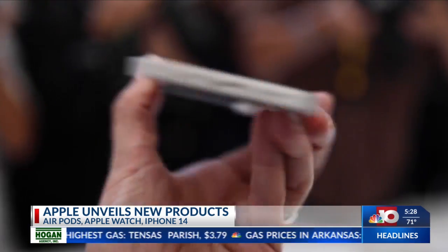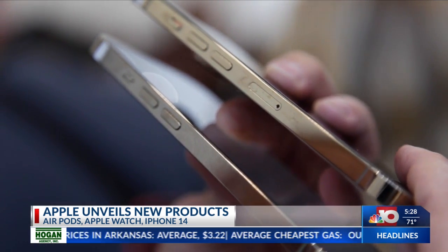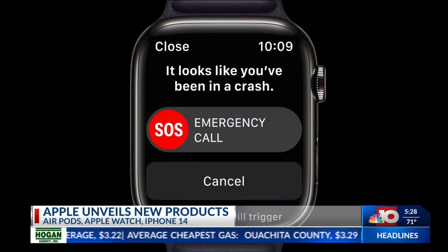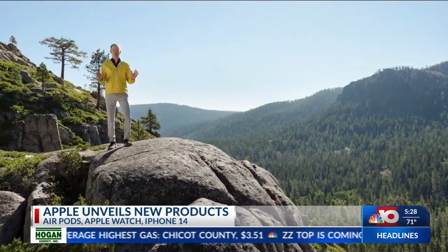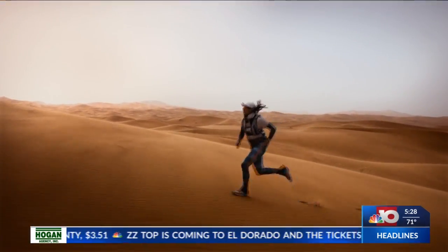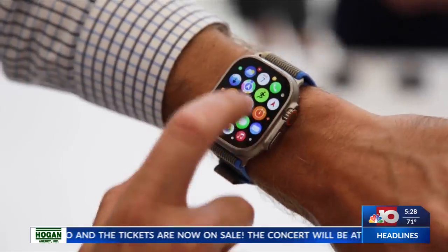All the new iPhones ditch the physical SIM card for an eSIM, a digital version of your cell phone plan. The new phones also detect car crashes and call for help. A satellite SOS mode can send and receive messages in areas without a cell signal, but it can take 15 seconds to a few minutes to work. The first two years of this new service are included free.